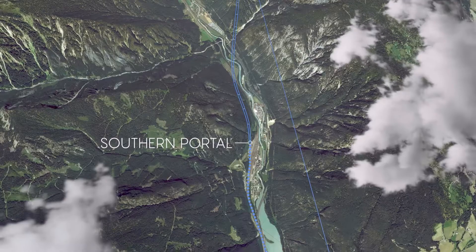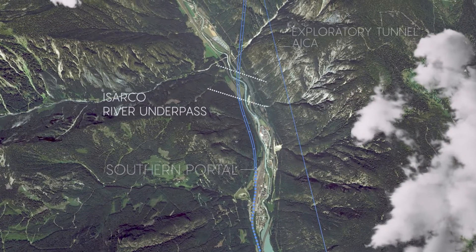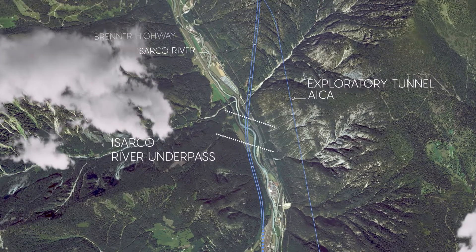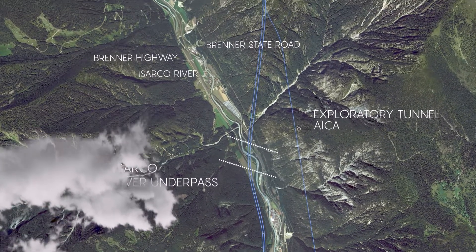The existing line connects to the tunnel at Foteza. Shortly afterwards, the line moves to the other side of the valley, passing under the existing railway line, the Isarco River, the State Road, and the Highway.